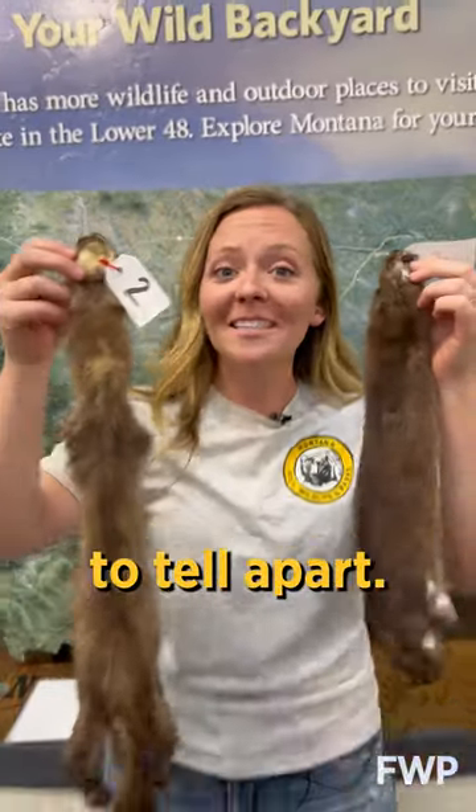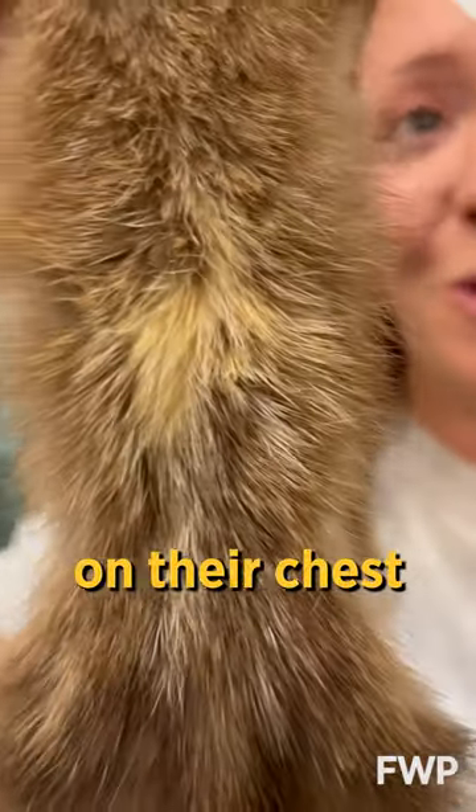Mink and pine marten can be hard to tell apart. Pine martens have an orangish patch on their chest, and mink have a little white goatee.